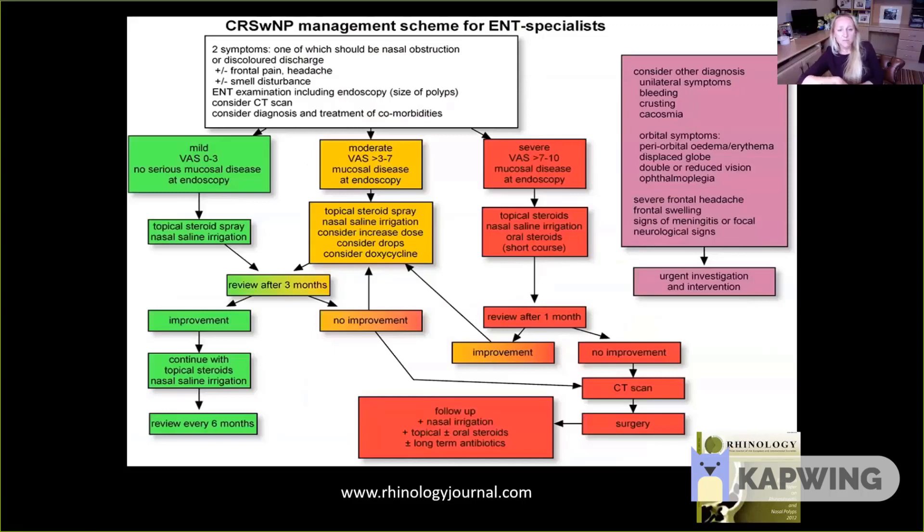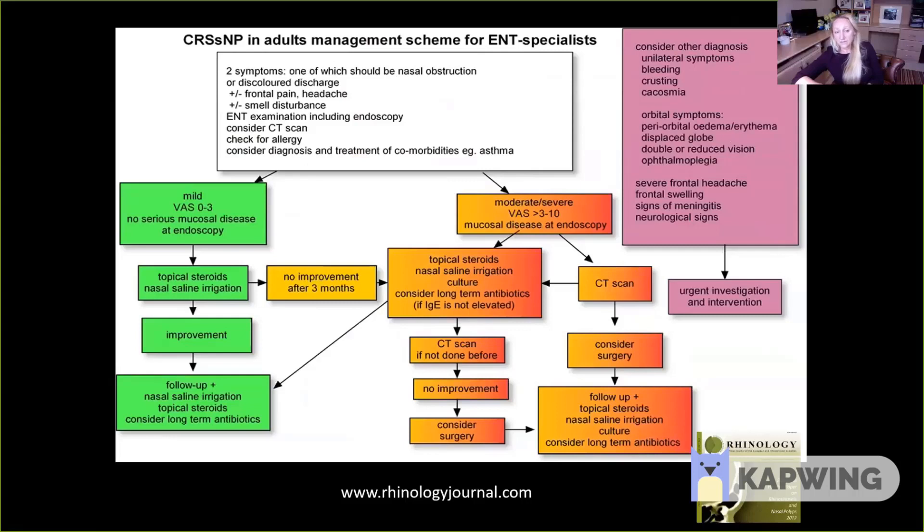In contrast, for patients without nasal polyps, we again treat with intranasal corticosteroids and saline, but in this group we also consider low-dose macrolide antibiotics — more of an immunomodulatory drug. Patients in this group are more likely to respond to macrolides, particularly if their IgE is not elevated. Already in this pathway we're seeing different biomarkers being used to help predict response to treatment.